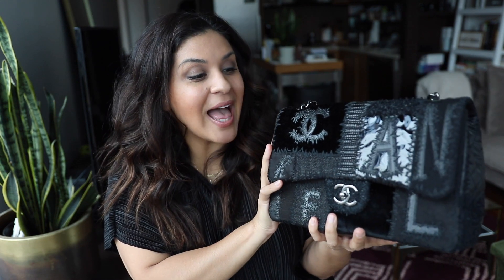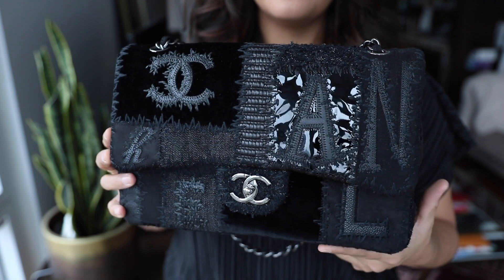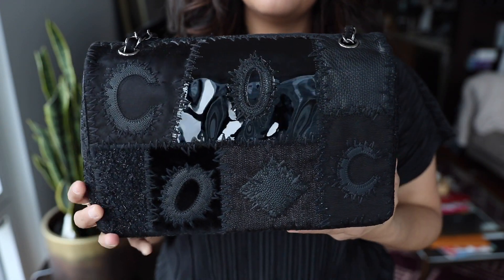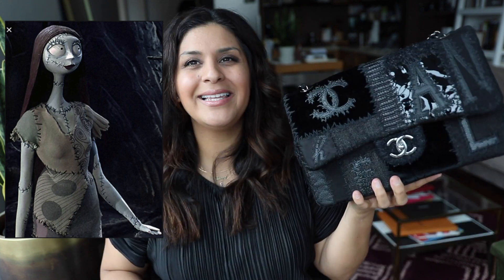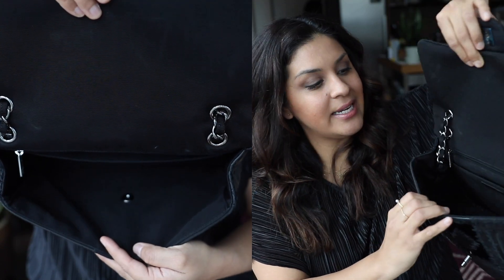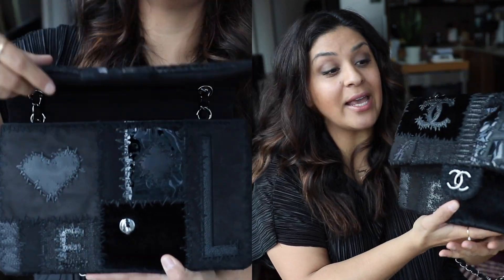Now I'm going to show you my two favorite purchases of 2019. This is the Chanel Jumbo — it's a single flap and the style is patchwork, so it's not one leather. It's got a ton of different types: patent leather, caviar, tweed, satin. This bag reminds me of Nightmare Before Christmas — Sally all sewn up. I think it's really edgy. It's very simple inside, just fabric with one big pocket, which makes it really lightweight compared to the regular Chanel Jumbo, which is a lot heavier.